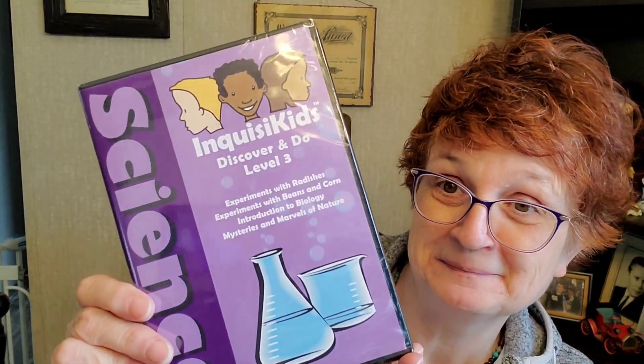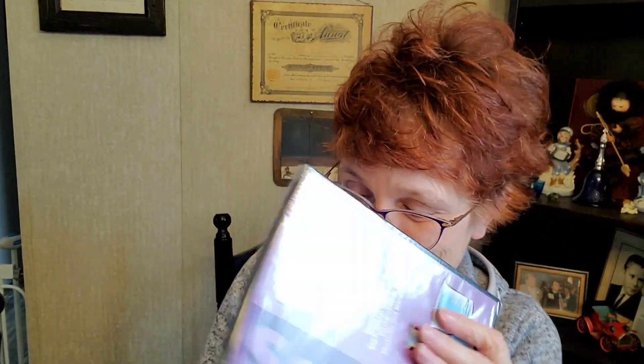And it comes with the Inquisit Kids Discover and Do Level 3 Science Experiments with Radishes, Experiments with Beans and Corn, Introduction to Biology, and Mysteries and Marvels of Nature. I'm excited to do this. And along with that DVD are these two activity books — Green Thumbs Learning Systems, Green Thumbs Radishes, 20 Structured Activities Using Simple Things.